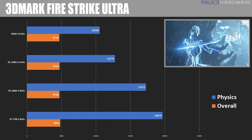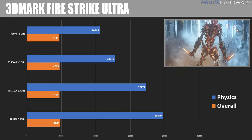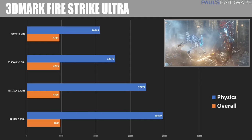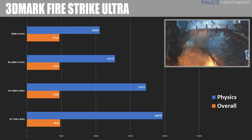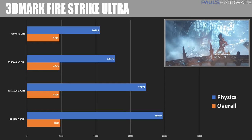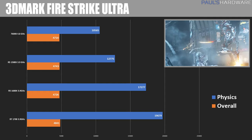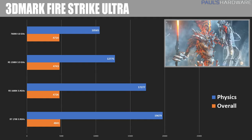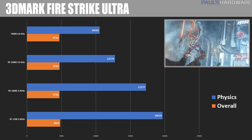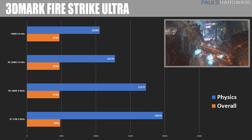Moving into the gaming benchmarks, starting with the synthetic 3DMark Firestrike Ultra, here we can see the overall score remaining roughly the same for all of these systems. That tells us we don't necessarily need a higher-end processor if all we're doing is testing 3DMark. However, you do see a pretty huge difference when it comes to the physics test, which is the more CPU-focused test in 3DMark, and we'll see how that continues to play out with the rest of the benchmarks.